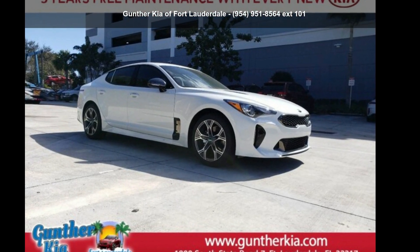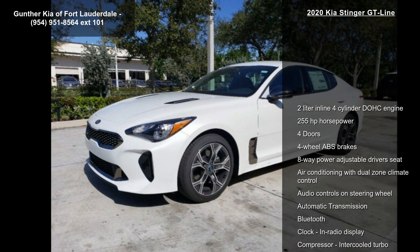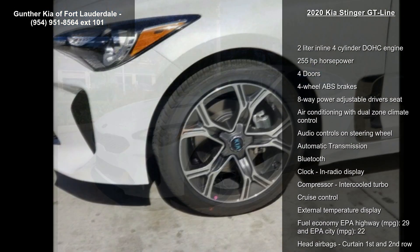Imagine yourself in this Kia 2020 Stinger GT Line. If you are looking for an automobile with great features, look no further.